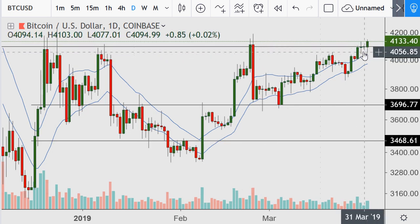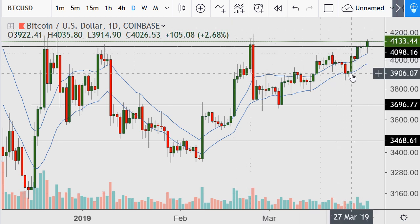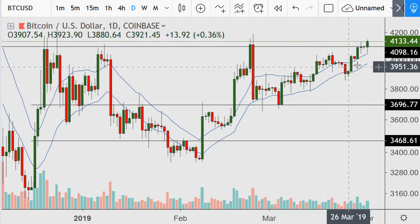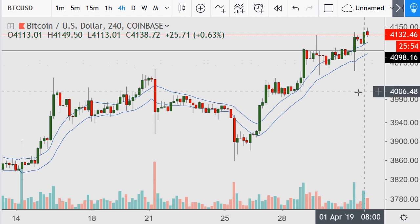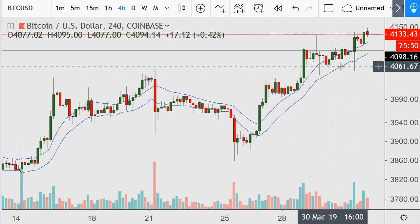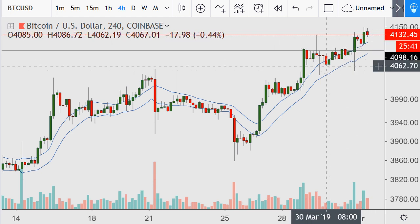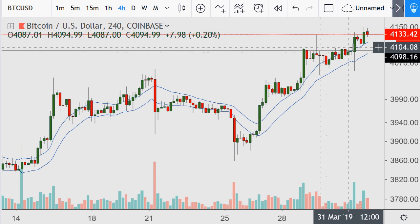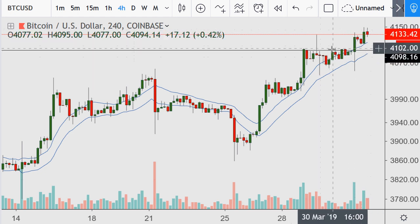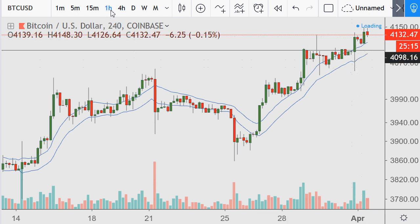Bitcoin charts continue to trade and congest within this key Fibonacci level, doing so after leaving the 18 average of lows at a very nice high price point — a level of previous resistance. On the four-hour timeframe, I like how we had that dip below to this previous area and then quickly rebounded back, showing a lot of strength amongst this rising 18 average of highs.